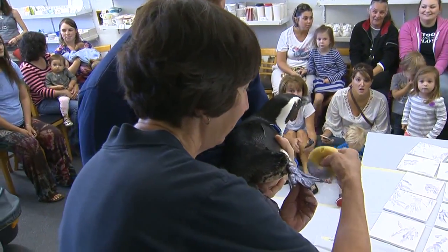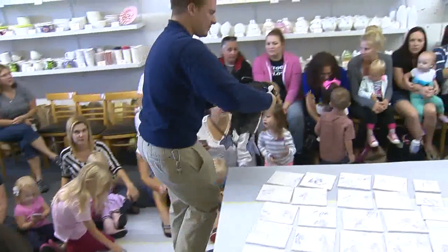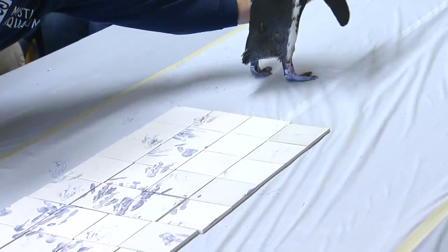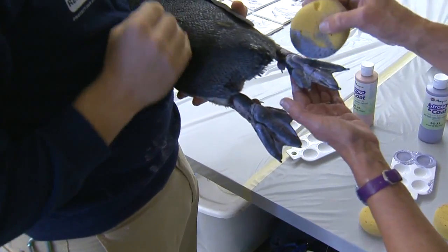We caught up with the bird at Get Fired Up in Pockatuck, where he helped make 40 small tiles and 22 large tiles for the fundraiser, which benefits the endangered African penguin. He also lent his footprints to a plate, which will be given to the trainer whose penguin wins their own race that day. Penguin art. Yeah.